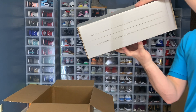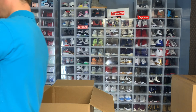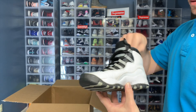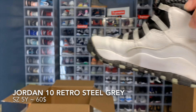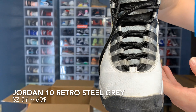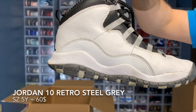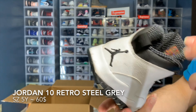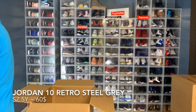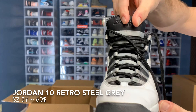Another size 5 youth, Jordan 10. These do have some use to them and they're going to be the older release too — it's 2005. It comes with a player card. These could use a good cleaning.